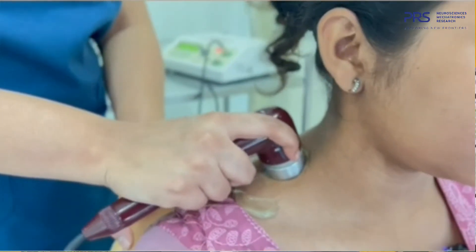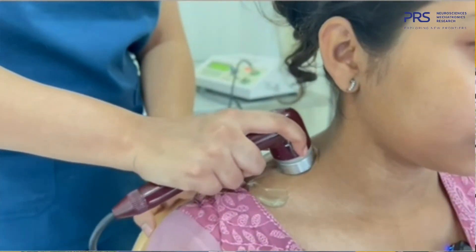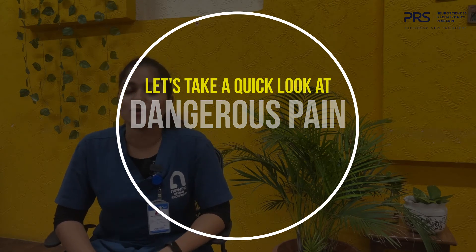Ultrasound — the crowd favorite — is a sound-based modality used in ultrasound therapy. It helps in deep heating and promotes blood circulation, and is a very well-known technique used for pain relief in electrotherapy. There are also many other modalities like hydrotherapy, infrared, shortwave, and lasers, which are used for pain relief.